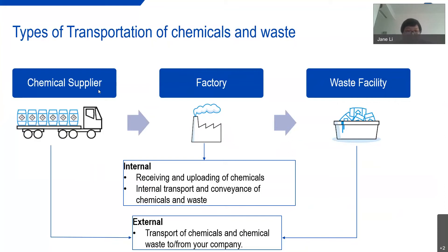The three areas are the chemical supplier, the factory, and the waste facility. Purchased chemicals will be transported to the factory by the chemical supplier, and then the factory will be responsible for receiving and unloading the chemicals. During manufacturing, chemicals and waste transport and conveyance may happen internally. In the end, chemical waste must be collected and dealt with by a licensed chemical waste facility. As an apparel or footwear factory, we should focus on the internal transportation operation of the chemicals and their waste.